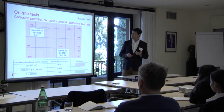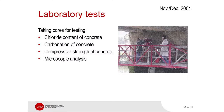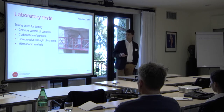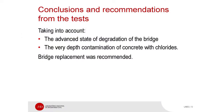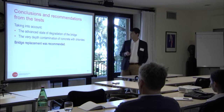Some cores were taken in order to do some laboratory tests. The focus of the tests were the chloride content of concrete, carbonation, compressive strength, and also to do some microscope analysis. And as you can see, the chloride penetration was already very, very important.